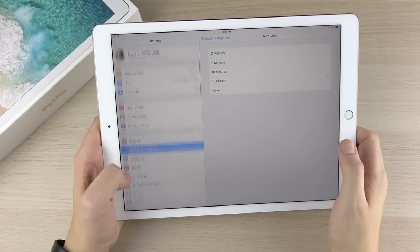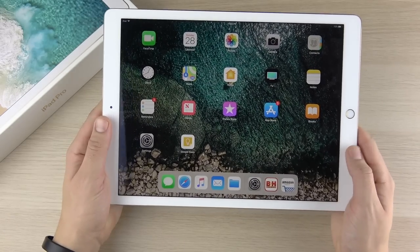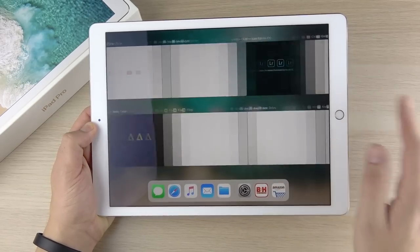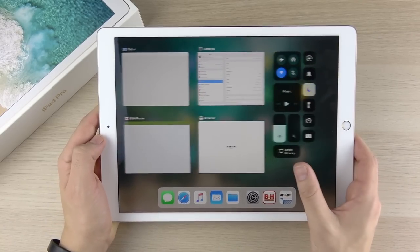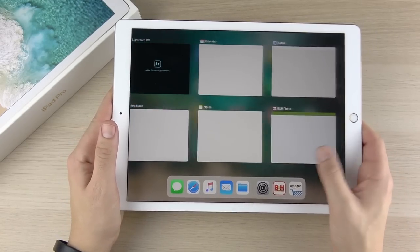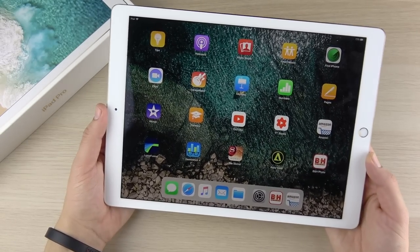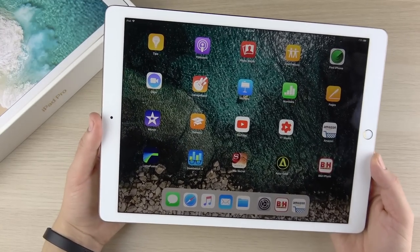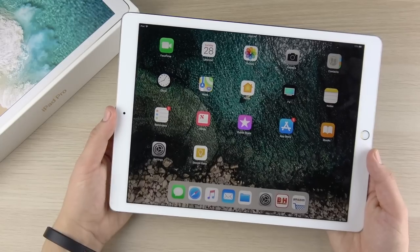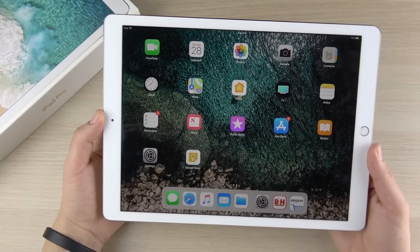On the software side, this ships with iOS 11.2.2 and will continue to receive future updates. I got the 64 gigabyte version and it runs smooth, especially with that ProMotion display. The iPad experience in iOS 11 with the new dock at the bottom is fantastic — I think iOS 11 is actually better on iPad than iPhone. Compared to a Surface, this is king as a tablet, while the Surface is king for computer-like productivity. But for tablet functionality and mobile app workflows, the iPad Pro wins.